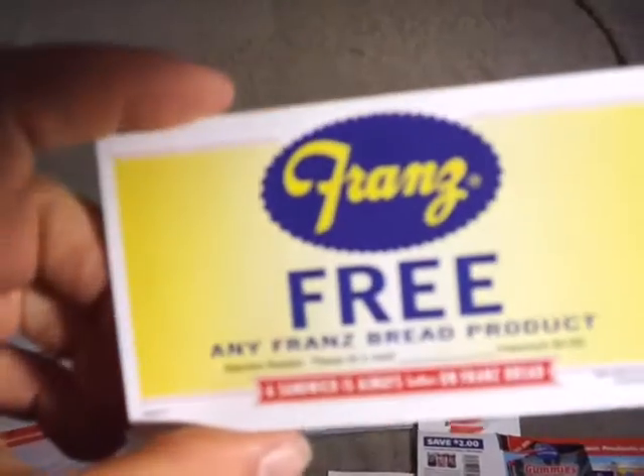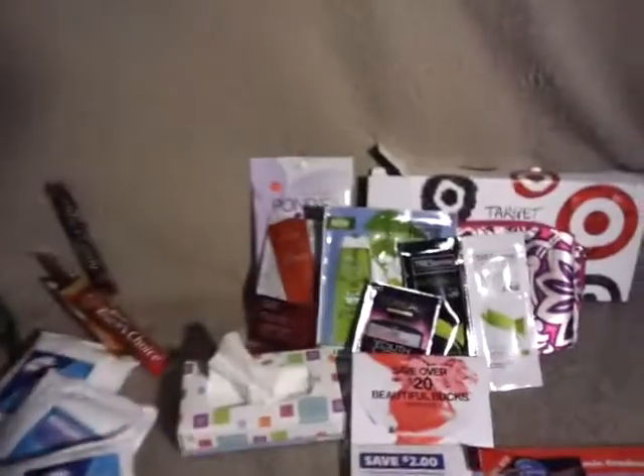Franz — I emailed them that I like their products, and they sent me this coupon for a free bread product, which is awesome.